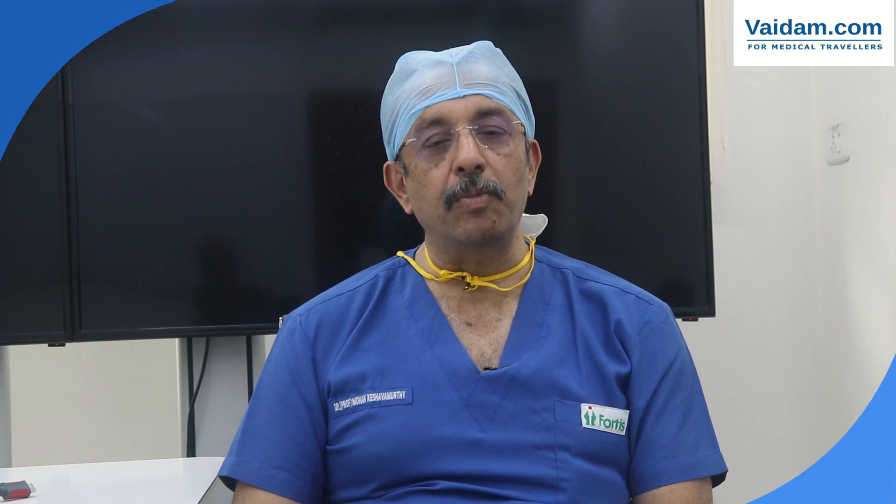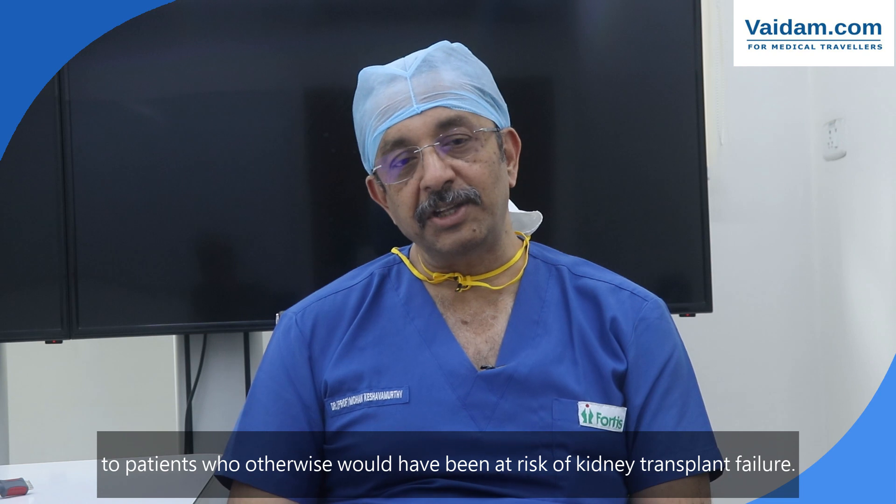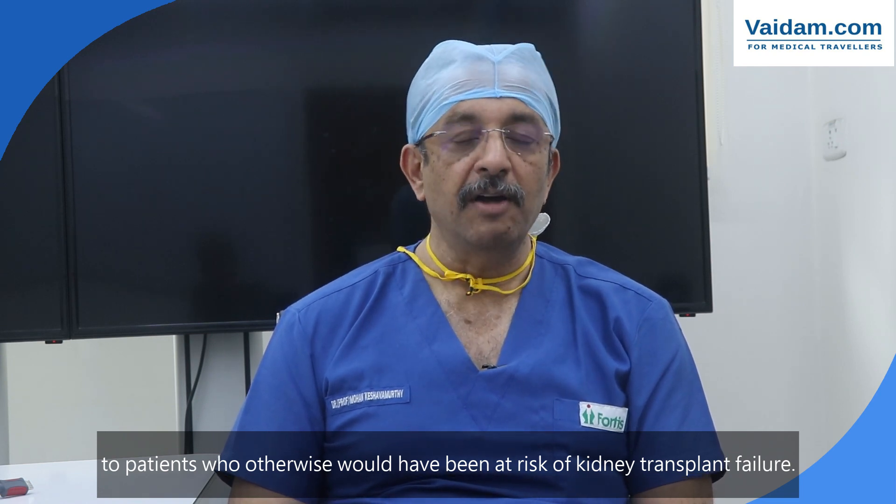This is because not just of the magnification but also the manual dexterity of the robot as well as the ability to work with both the right and the left hands in a way where a normal human hand is unable to perform. We can also perform transplants in those patients where the kidney has more than one artery, or in those patients who receive a second, third or fourth transplant, or in patients in whom the native kidney needs to be removed and the new kidney needs to be placed. In all these special situations, the robot comes as a boon for those patients who otherwise would have been at risk of failure following kidney transplant.